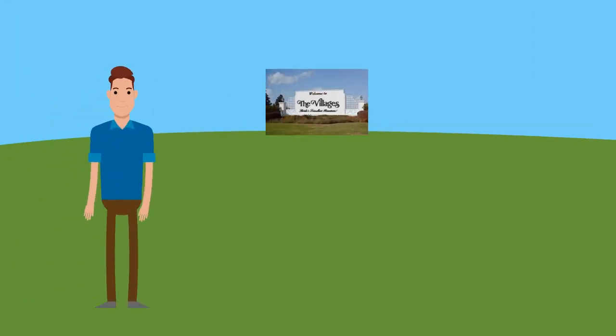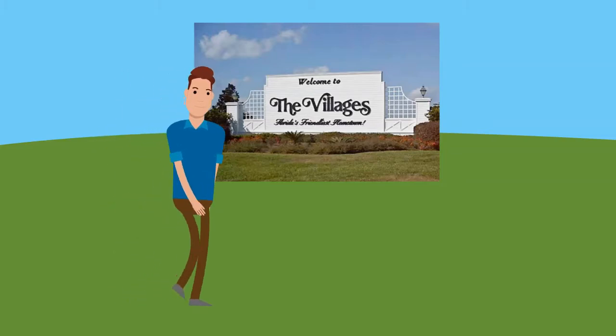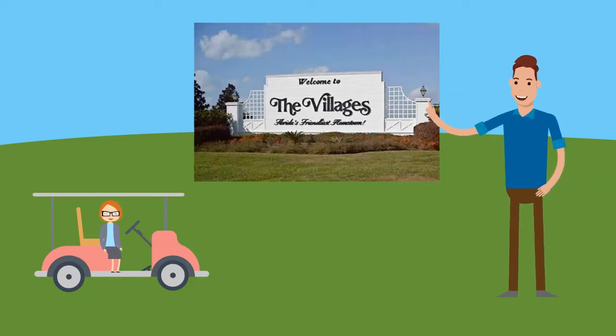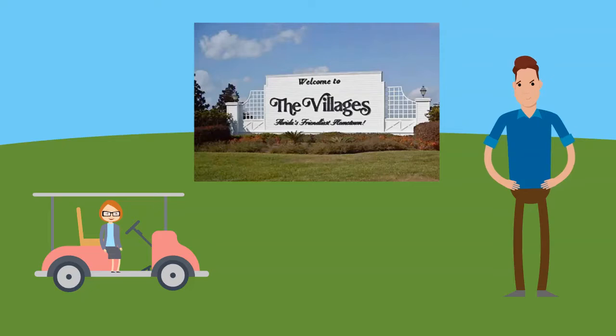Hi, I'm Bill, and I live in the Villages, Florida, and I love it here. Over the last few years, I have had family and friends move to the Villages. Each person had similar questions about the Villages before they moved or after they got here. I created this channel to answer those questions.